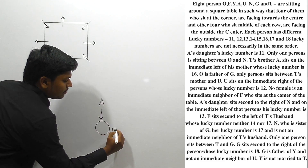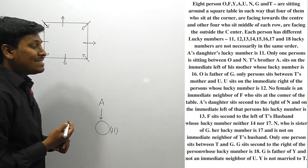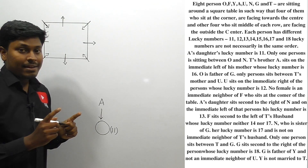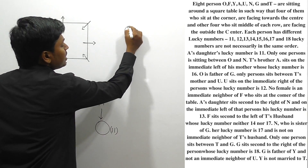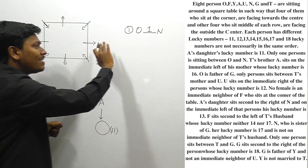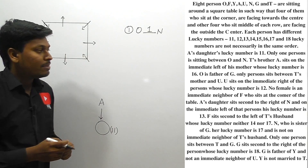Next clue: only one person is sitting between O and N. So between O and N there is only one person — either the order is N then O or O then N — but there must be a gap of exactly one person between them.